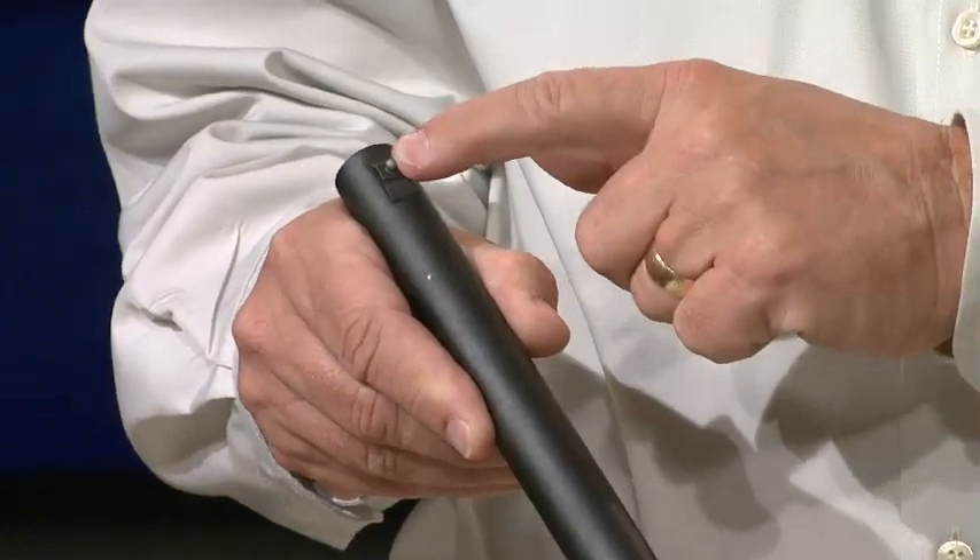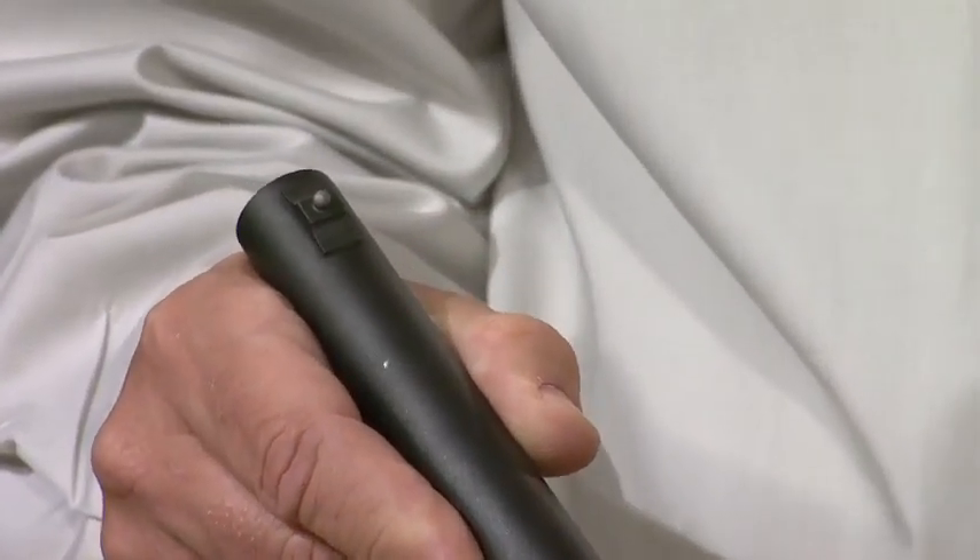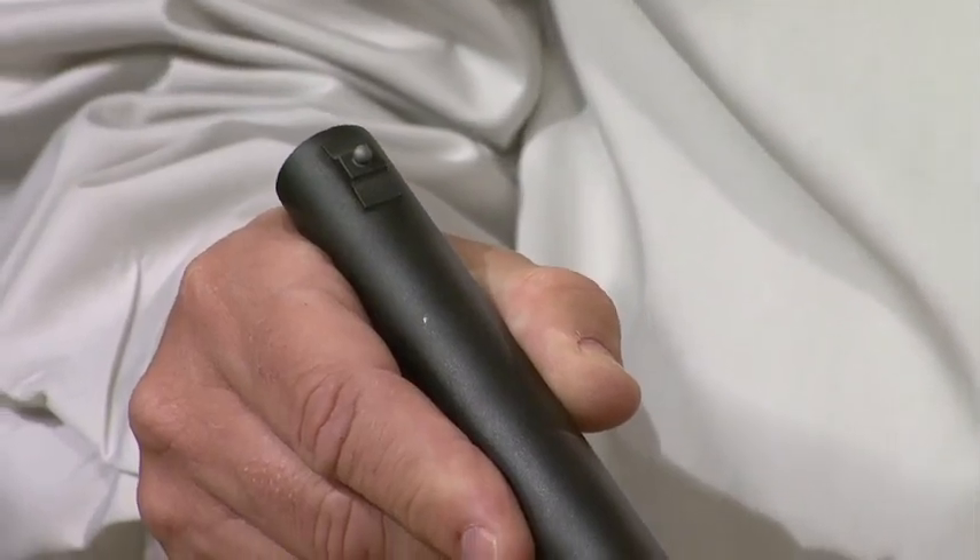And to aim, you need sights. This is what comes on a typical shotgun — it's just a bead. Originally when it was designed, that was okay; you just had to get the bead in front of what you wanted to shoot and pull the trigger. Now we're using it more as a carbine and we want to look at a set of sights and pick out exactly where we want the pattern to go.